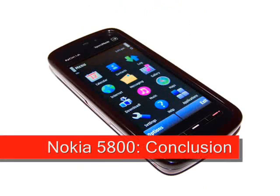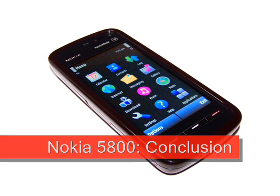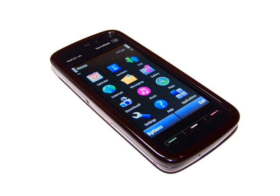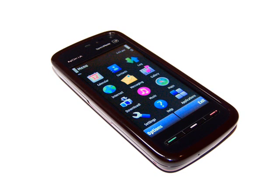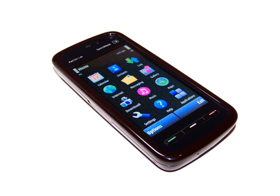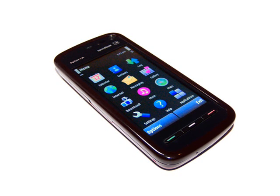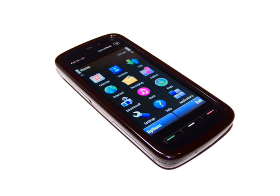The Nokia 5800 Express Music is a pretty good phone — it's easy to use, comes with a capable web browser and excellent multimedia support, and is frankly a lot of fun. The loudspeaker could be better, the camera isn't as good as we would have hoped, and you will be forever cleaning fingerprints off it. The box comes with everything you need, including a TV output cable and a high-capacity memory card. The 5800 fits easily into a pocket, and the overall attention to detail is good.